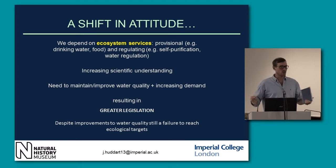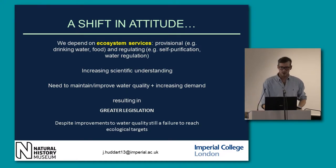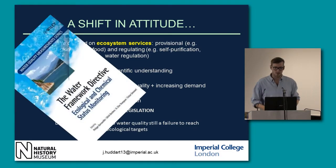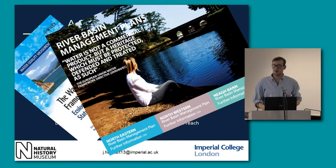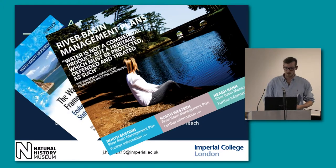Despite improvements to water quality, we still have a failure to reach ecological targets. We might see the chemistry is improved, but that's not actually being mirrored in the ecology. The Water Framework Directive is quite rare in that it is international. It not only combined chemical metrics but also incorporated ecology to make river standards. Sadly, we're not going to reach ecologically good status in all of Europe's rivers by 2015. It's also allowed for more local plans to address local problems, such as river basin management plans.